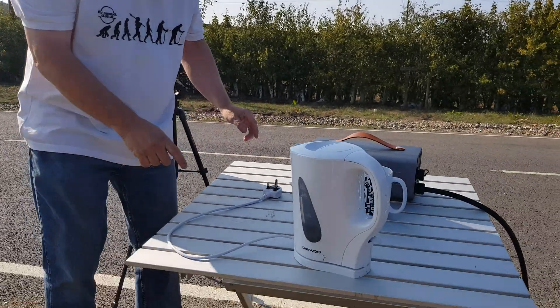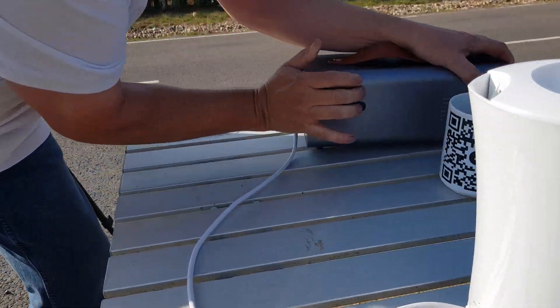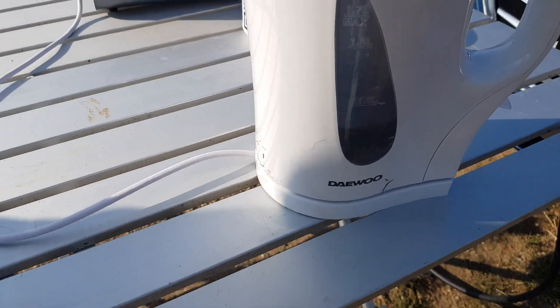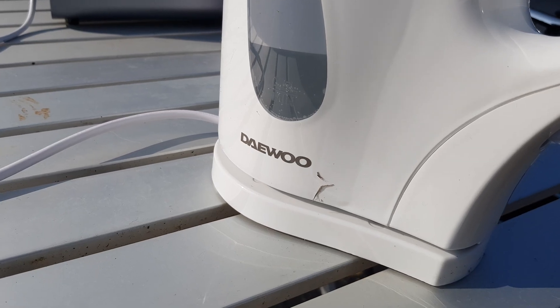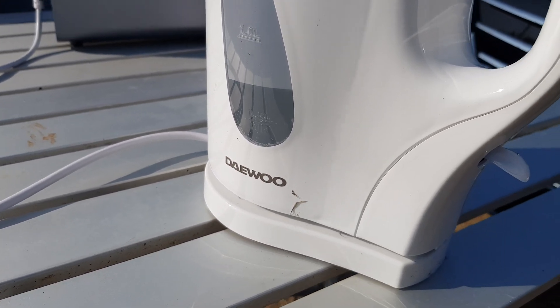This is a 2.2 kilowatt kettle, and this device claims to output 7 kilowatts, so it should be well within range. Let's go. V2L is coming along nicely, but I want to do more. I've got a 2.7 kilowatt leaf blower here — let's give that a try as well.